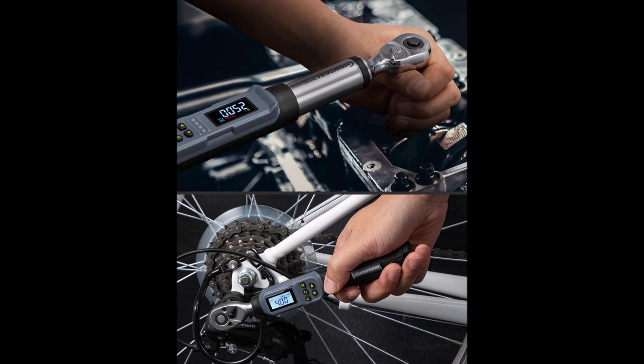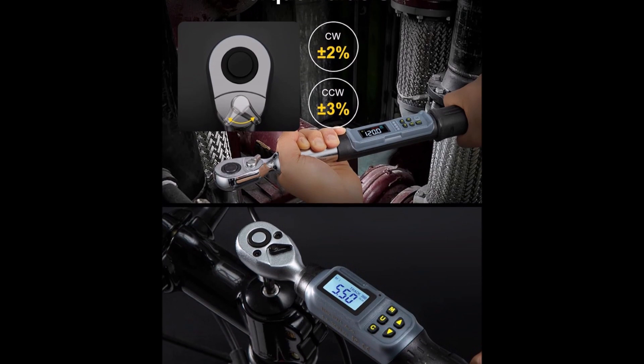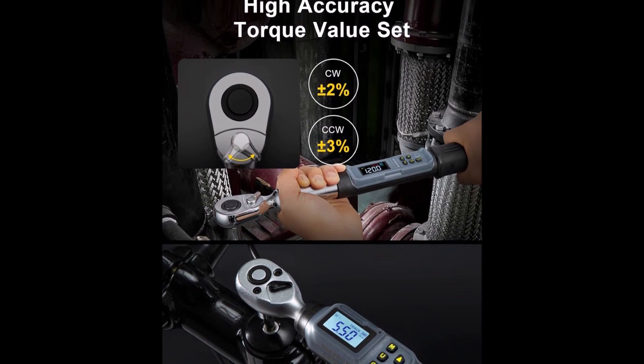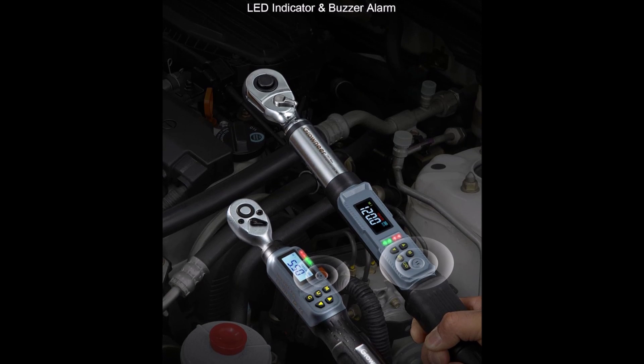With customizable torque modes, stored settings, and an ergonomic grip, it's built to be your partner in precision. Even the smallest adjustment feels meaningful. You'll use it once and wonder how you ever worked without it — because this wrench works smart, so you can work proud.